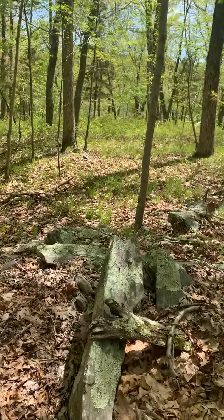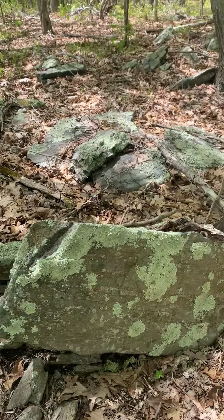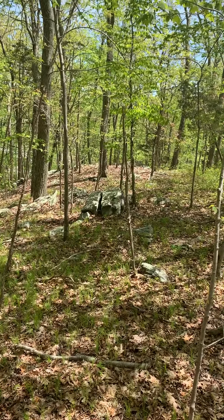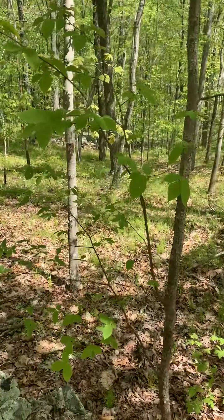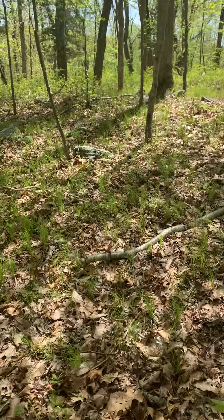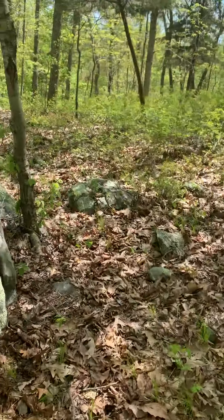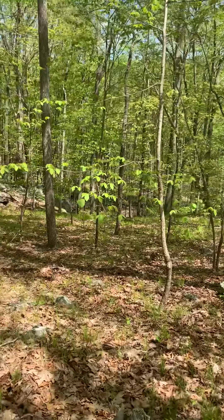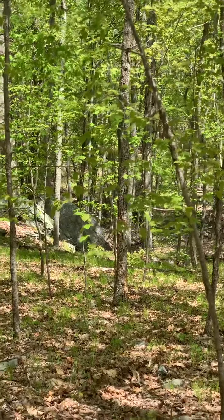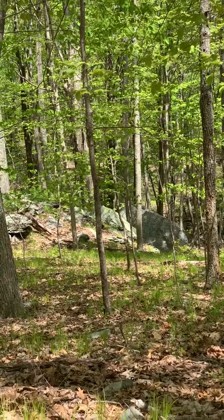We can make a case that this stone here is really just formed as it did because of weathering patterns. That stone over there is a marker stone, and it goes in a 330-degree relationship with the Druid Stone. Now, from the Druid Stone, I measured them out and confirmed them. That very large glacial erratic that you see — that is due east of the Druid Stone.